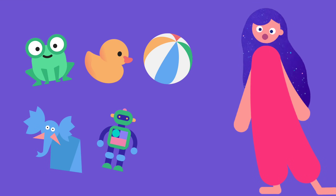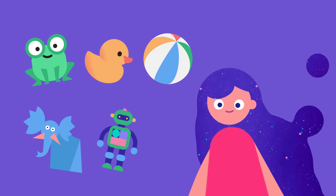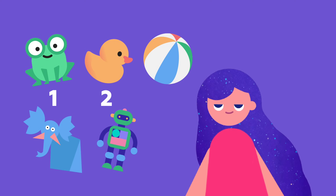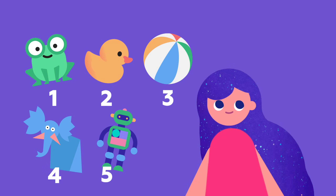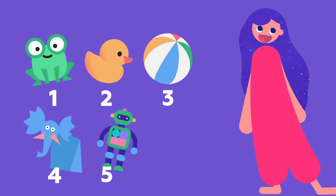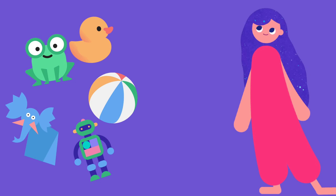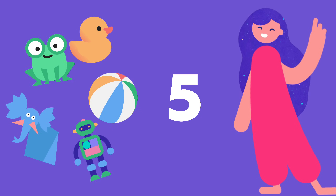He got one new toy every single day — day one, day two, and so on. So, how many toys did he have on day five? Got it? We were adding one for each day.